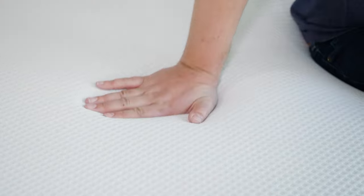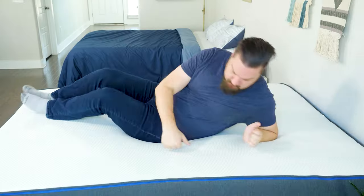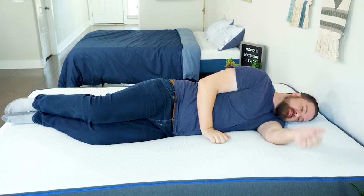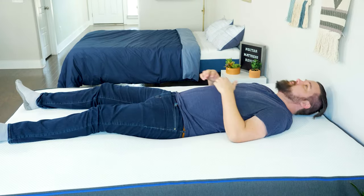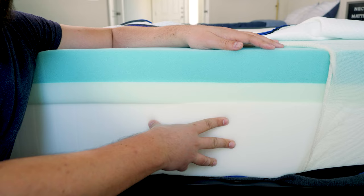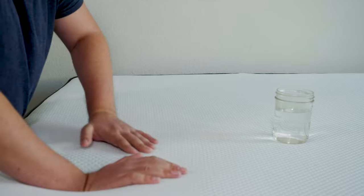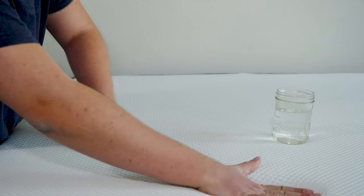Let's kick things off with our best overall pick, the Nectar. Nectar is an all-foam mattress with a high-density base foam layer and a gel-infused comfort layer on top. It has a slow-moving feel that you can gently sink into, which offers a lot of pressure relief and body contouring. My favorite thing about the Nectar mattress is that its comfort layer is infused with gel, which helps dissipate body heat. So you shouldn't sleep too hot on this mattress — it has all the great things that you love about memory foam, but without those drawbacks.